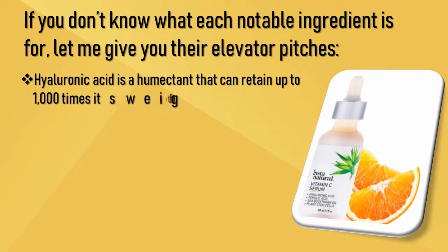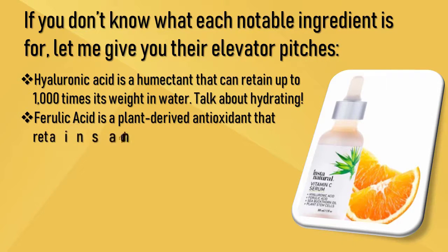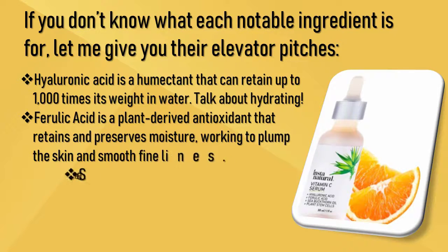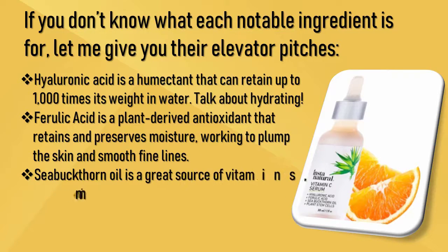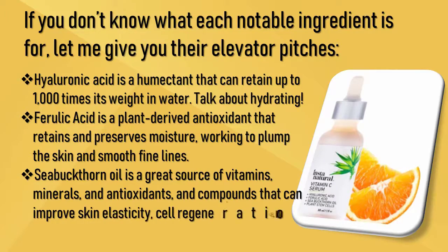Hyaluronic acid is a humectant that can retain up to 1,000 times its weight in water — talk about hydrating. Ferulic acid is a plant-derived antioxidant that retains and preserves moisture, working to plump the skin and smooth fine lines.